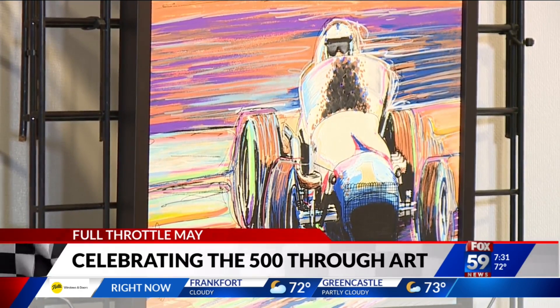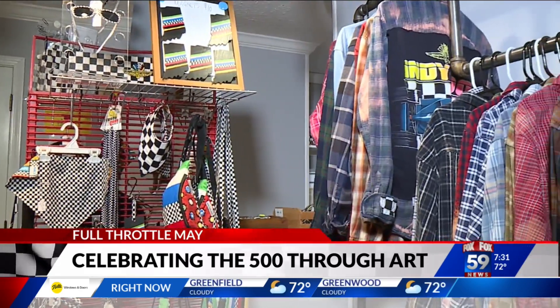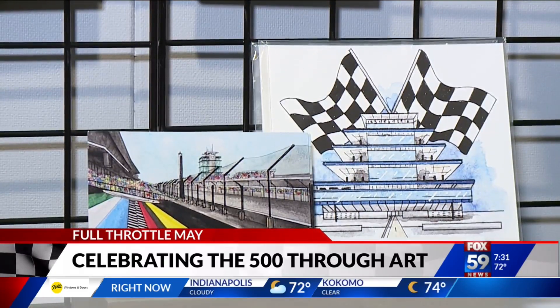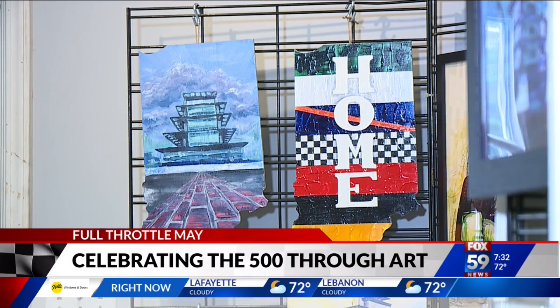Co-founder of the Speedway Artist Collective, Leisha Schmitz, says all of the past and its 15 featured artists now have helped grow both the race and the entire town. She said: 'Art has had a big play in growing the town of Speedway. When you look at the redevelopment that's happened on Main Street, the art installations that have popped up, it just makes it seem like a more vibrant town — and the town has really embraced it, too.'